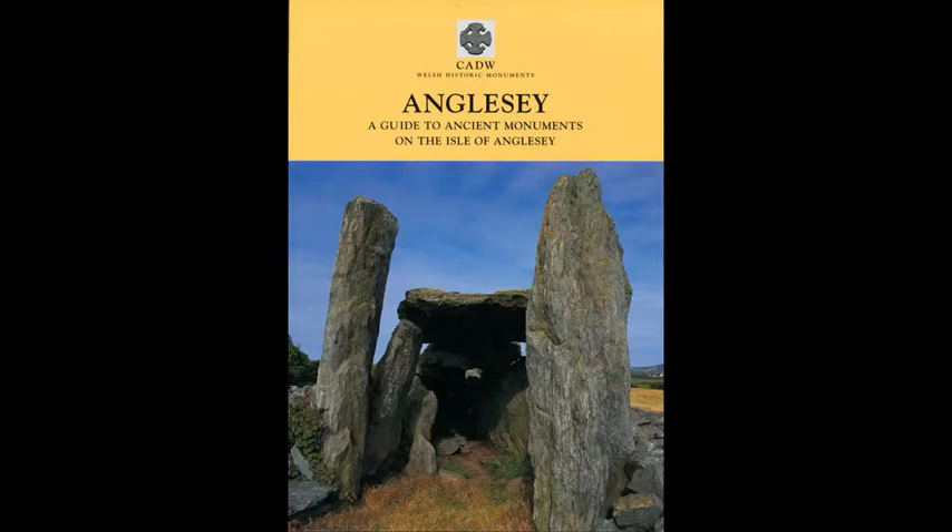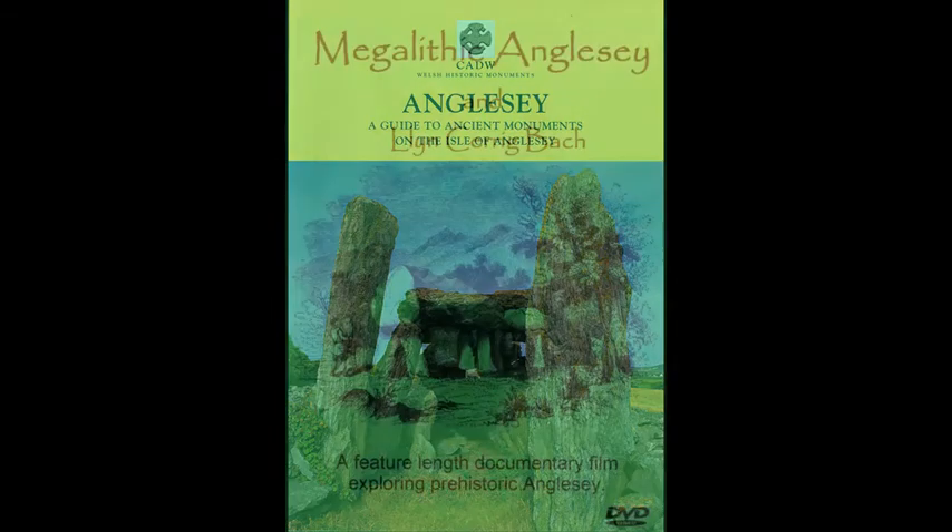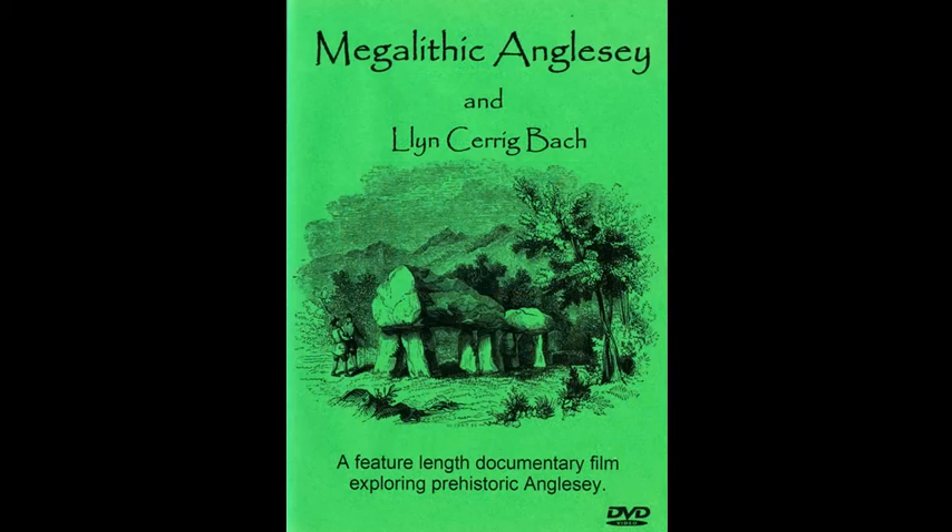Just before I close the video, I need to give a couple of credits to the resources I've used in the commentaries on the four videos. The first is this little booklet obtainable on the island from information centres — it's the CADA Guide to Ancient Monuments on the Isle of Anglesey — and this has been used as a reference guide, along with the maps you've seen. The second is this DVD that I bought on Anglesey from the island's main information centre. It's quite an interesting little documentary that covers quite a few of the sites we've looked at and more besides. I can recommend it, but I think you probably only pick it up if you're on the island itself.